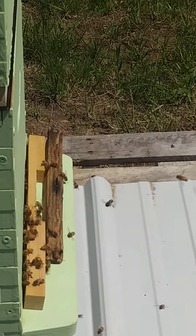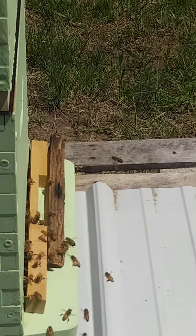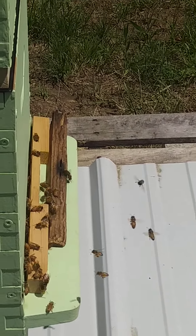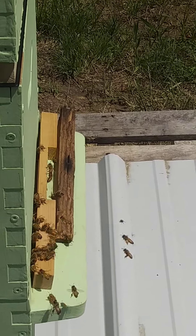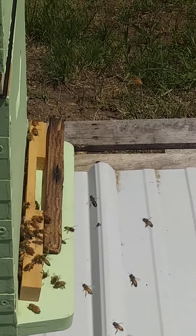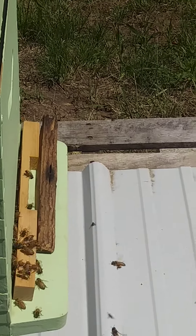I see bright yellow pollen — I think that's clover. Look at them coming in, bringing pollen. That's a light yellow pollen; I'm not sure what that is.